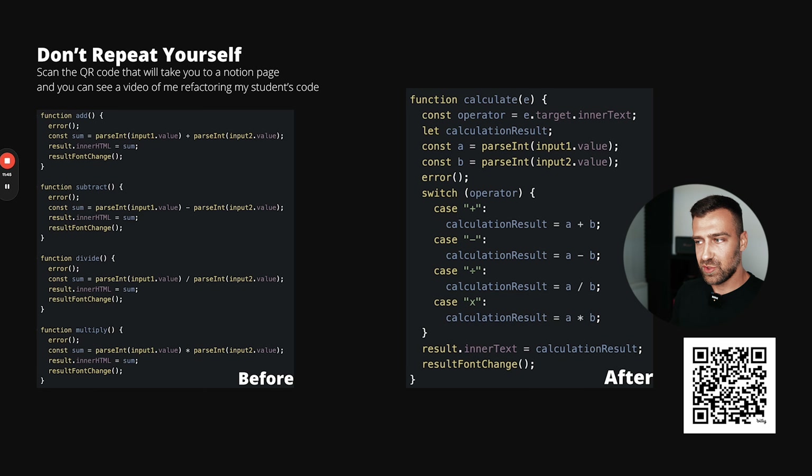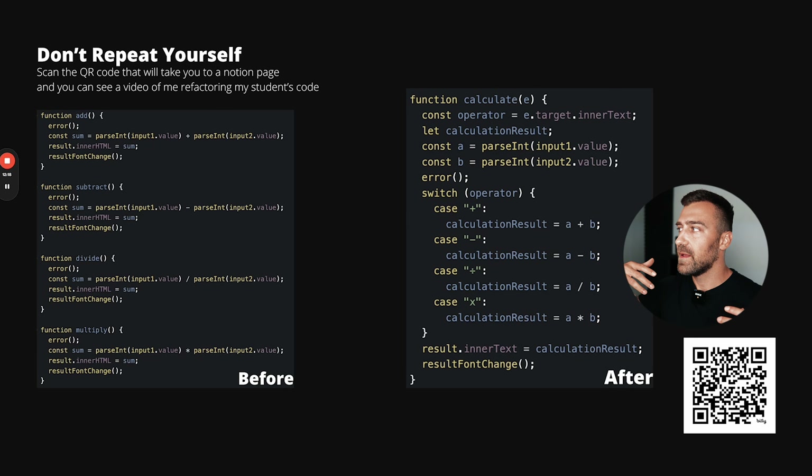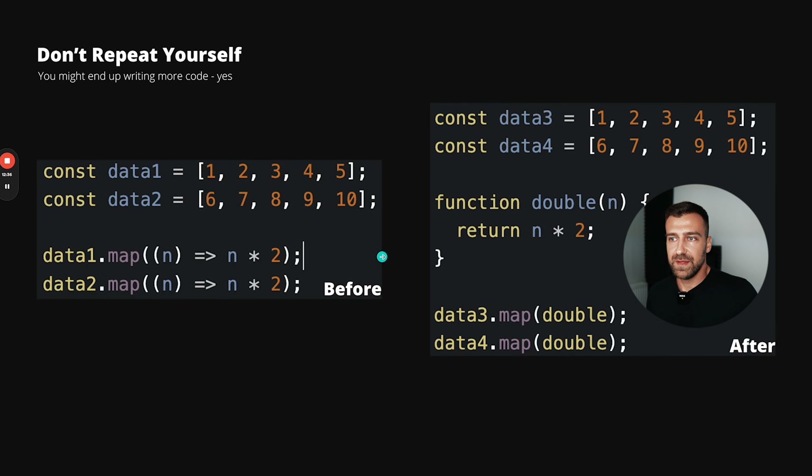Now let's talk about DRY and KISS. DRY means Don't Repeat Yourself. Here you can see a student — one of my clients — repeating himself four times where the only difference between all the functions is the symbol for the mathematical operation. He also has a function called 'subtract' where the variable is called 'sum,' which doesn't make sense. Beginners leave this everywhere because they are unaware of these problems and don't realize what's important.